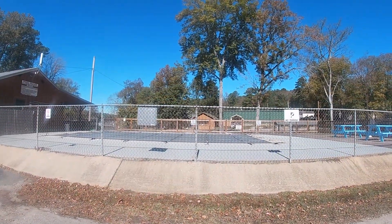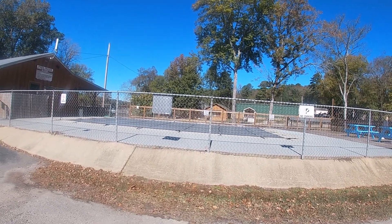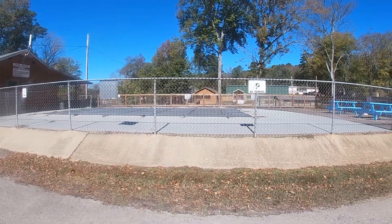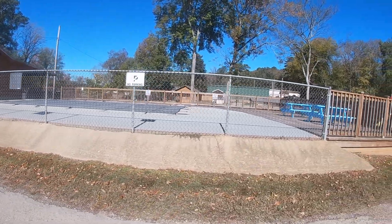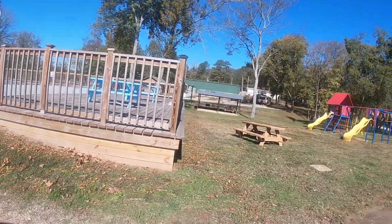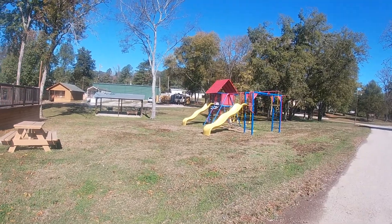Right here is the swimming pool. And of course it's wintertime, so we covered it up. There's a little barbecue pavilion area and playground for the kids.